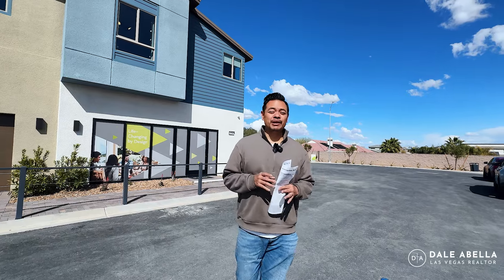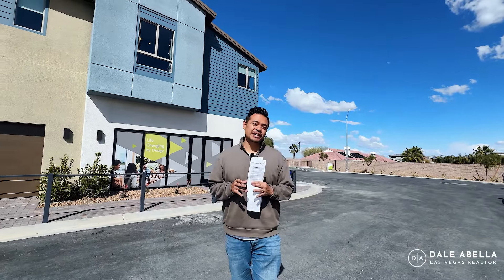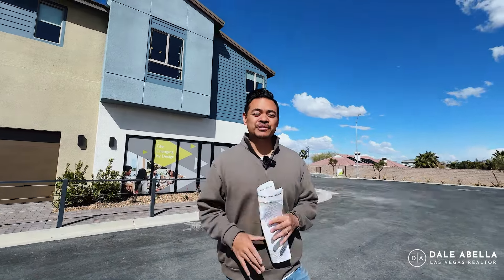Hey, what's up guys? Are you looking for a very modern townhouse built by TriPoint and you're looking in the southwest side of Las Vegas? Well, in this video we are here at Southridge and we're going to be touring their largest floor plan, the Plan 3, so stay tuned.